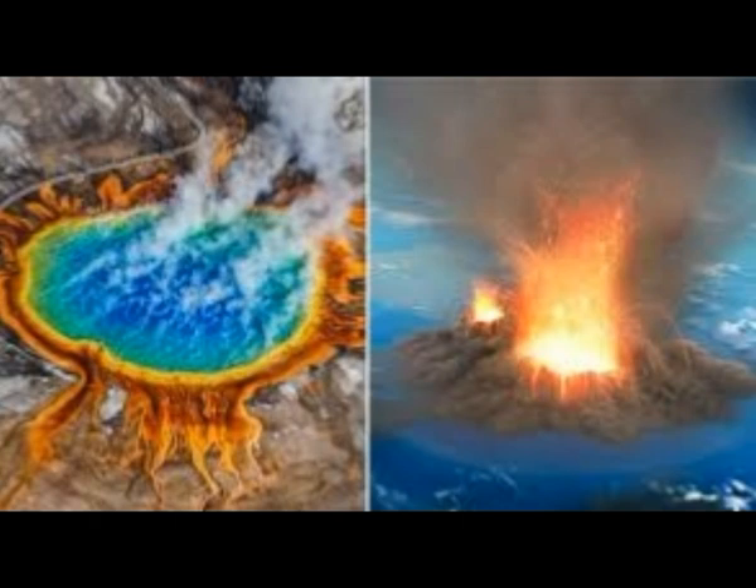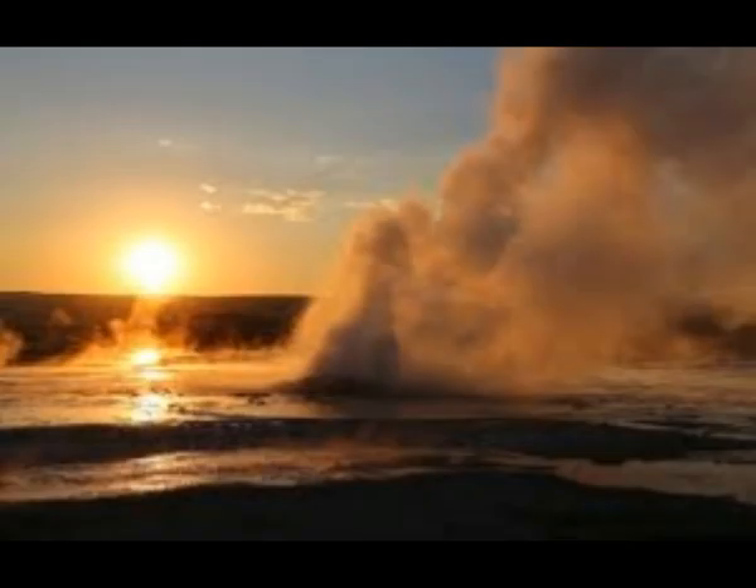They have over 60% of the world's geysers there and over 10,000 hydrothermal areas, so they have a lot of work to do. Every week they come out with the Caldera Chronicles. Now there is a remote chance of this volcano erupting, but nevertheless the geologists have to monitor it very tightly.